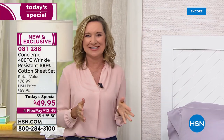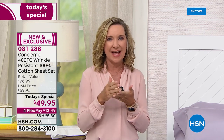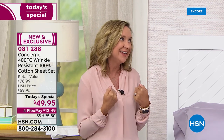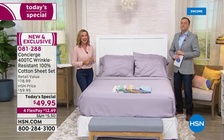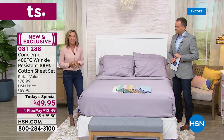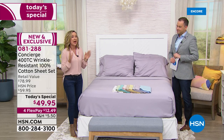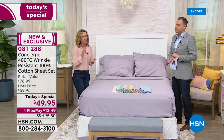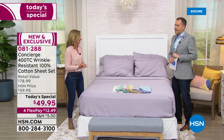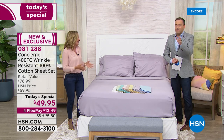I feel like we designed the perfect sheet set for you guys. It's almost like if I had a list of everything I like in a sheet set, it's in this one. There are some things we've never done in a Concierge Collection sheet set. Whenever we do sheets as a today's special, our team puts so much into them to make sure they really answer a lot of your requests. This one does it — it's like a customer request checklist.